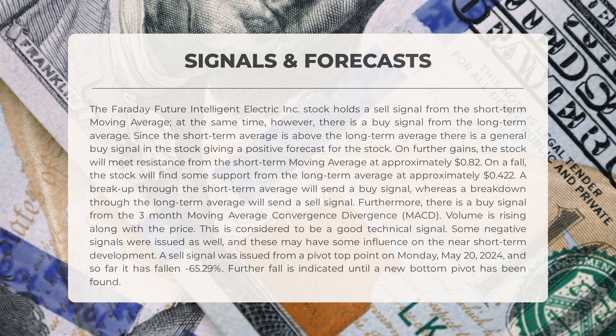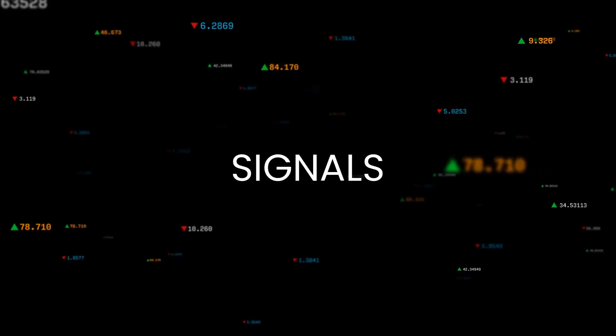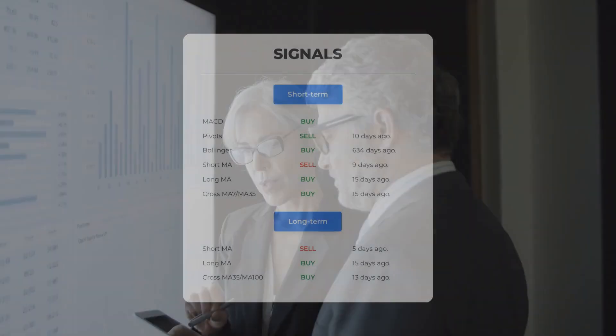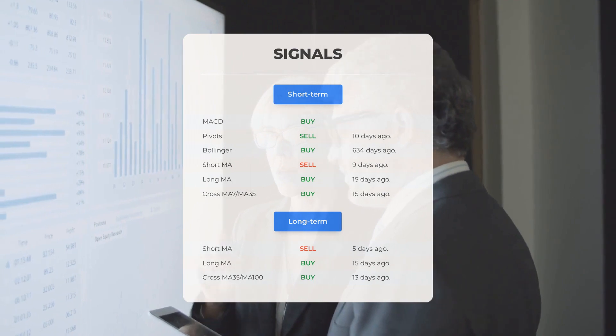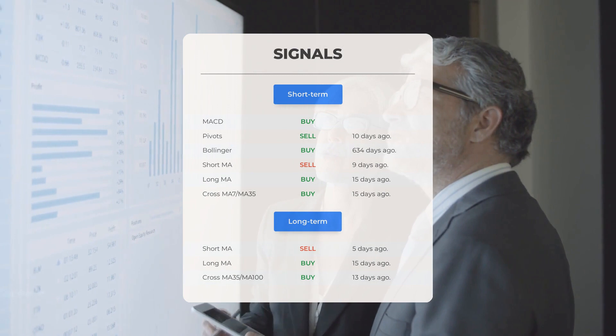A sell signal was issued from a pivot-top point on Monday, May 20, 2024, and so far it has fallen 65.29%. Further fall is indicated until a new bottom pivot has been found. Here are some other signals you might find interesting: Moving average convergence divergence — buy signal. Pivots — sell signal 10 days ago.